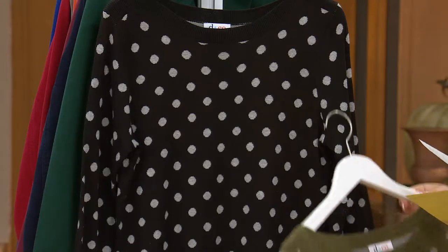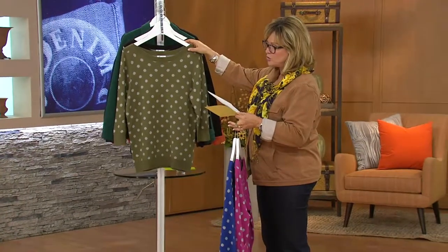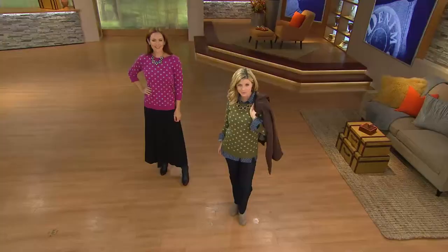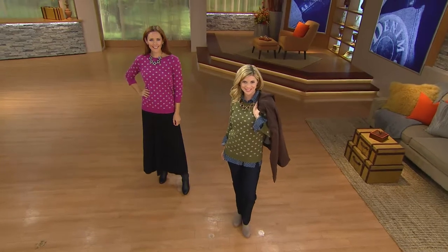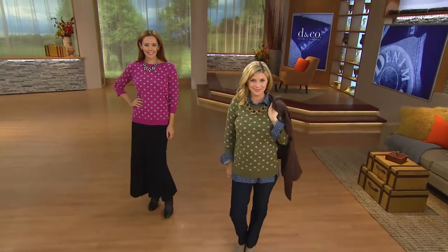The length on this is going to range from 25½ to 27⅝ inches in the Missy sizes. And if you're picking up a plus size in this sweater, it's going to run from 28 to 29¾ inches in the plus size.